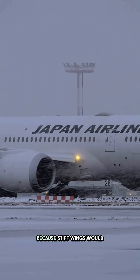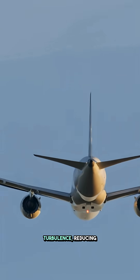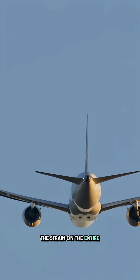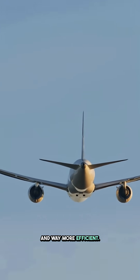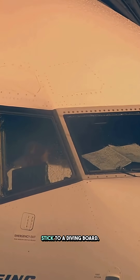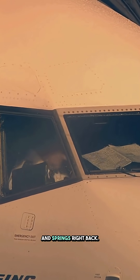So why do they flex at all? Because stiff wings would crack under stress. Flexible wings absorb turbulence, reducing the strain on the entire aircraft and making your ride smoother, safer, and way more efficient. It's like comparing a brittle stick to a diving board — one snaps under pressure, the other bends and springs right back.